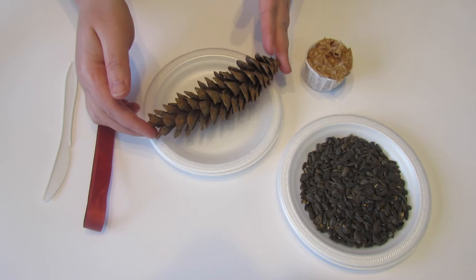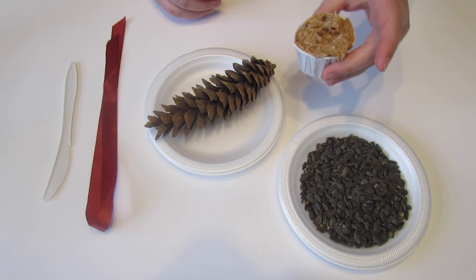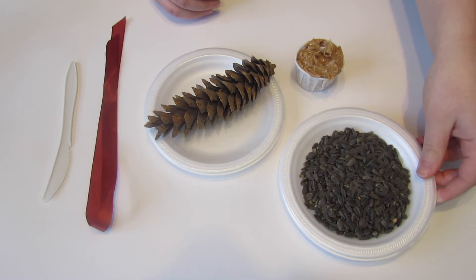The materials we'll need for this project are a pine cone or toilet paper roll, a piece of ribbon or string, some peanut butter or wow butter, and some bird seed.